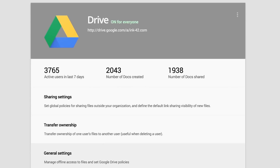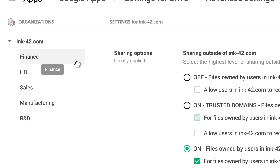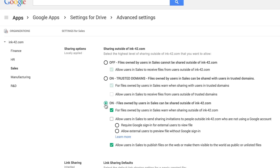With Drive for Work, you can choose the sharing level that's right for you. Limit sharing to within just your company or allow people to share externally. And create individual settings for each org unit so information in the research department stays confidential while sales can share externally to clients.